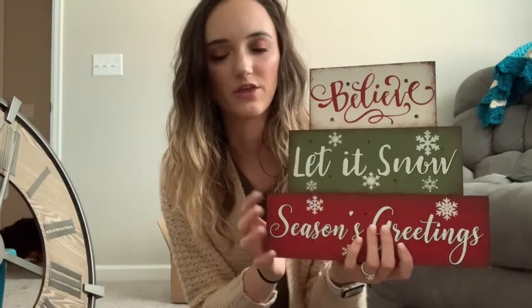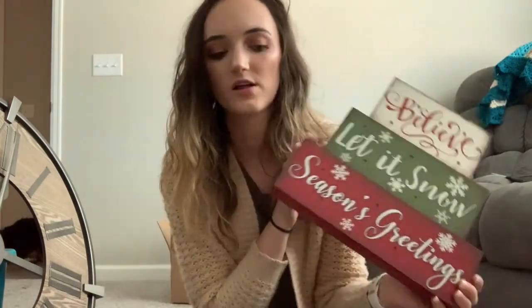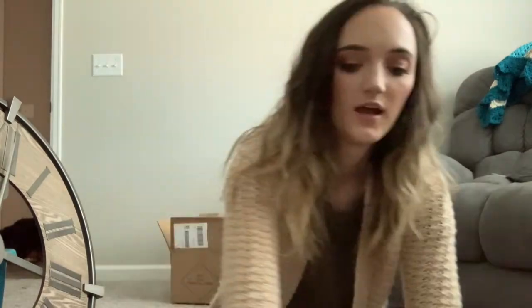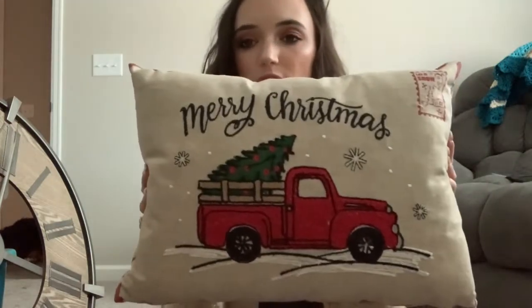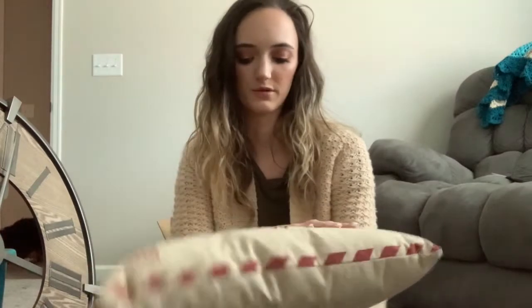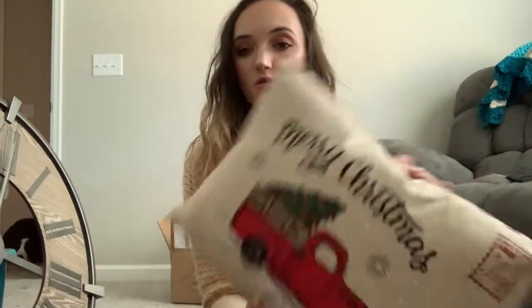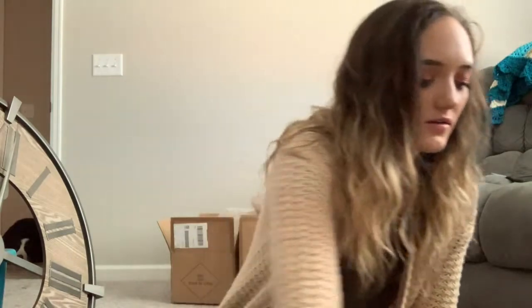I also got this little decoration that lights up but I don't have batteries for it yet — it says 'Let It Snow' and 'Season's Greetings,' so I'll either put it on the table or somewhere else in the house. Then I got this cute little 'Merry Christmas' pillow for the couch that looks like a little Christmas card. I'll probably buy another one to pair with it, and I have a red throw blanket going on the couch too.